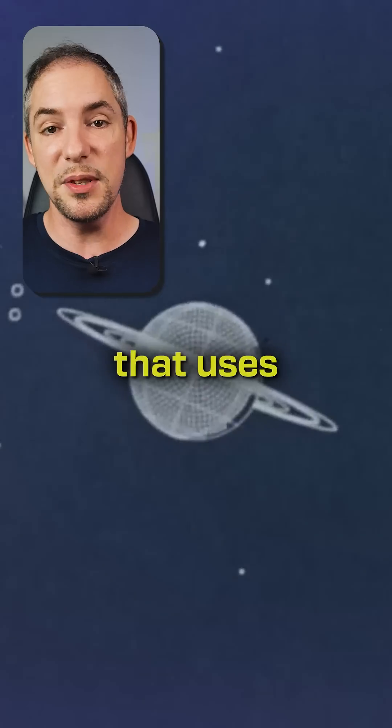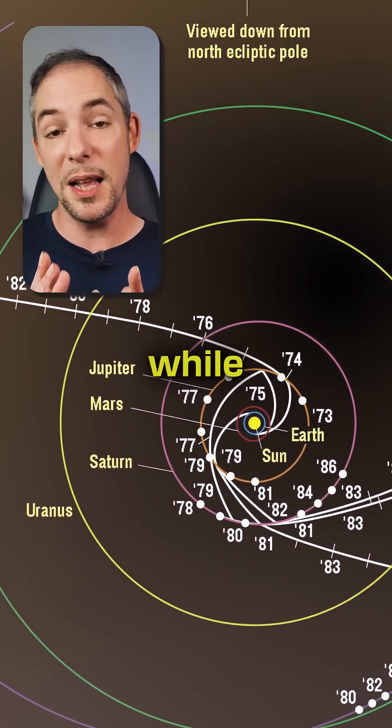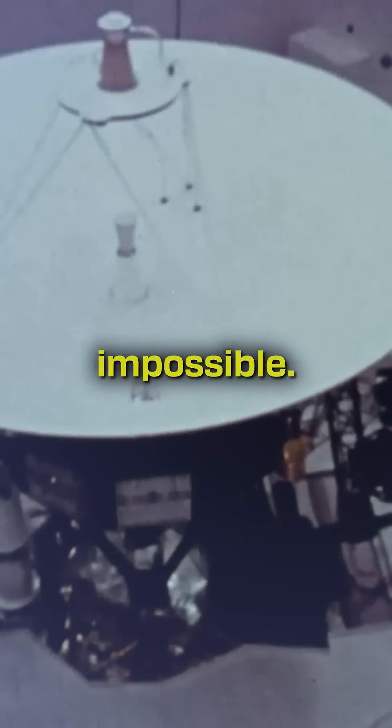a carefully planned journey that uses the gravitational pull of planets to slingshot from one to another, maximizing exploration while minimizing fuel costs. Utilizing this amazing concept, the humble 70s tech probes mastered the impossible.